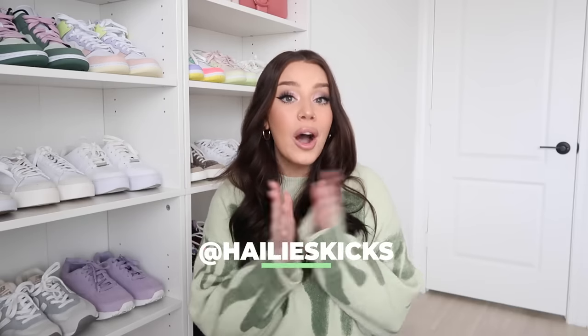That wraps up my sneaker collection! Thank you so much for watching. If you enjoyed this video, give it a like and subscribe to my channel. If you enjoy sneaker content, follow my sneaker account on Instagram — it's Hayley's Cakes — where I do try-ons, unboxings, and outfit inspo. Thank you guys so much and I'll see you soon!